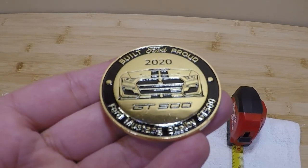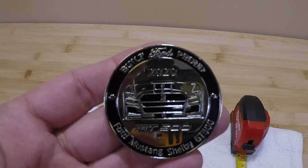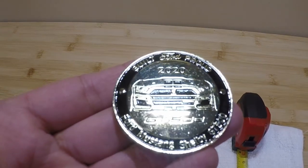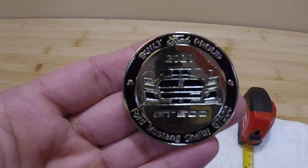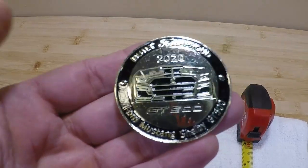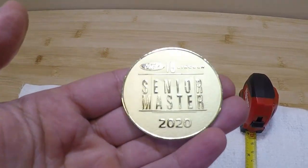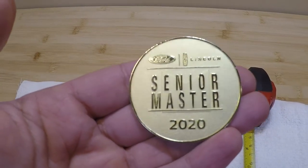If you do want to pick up one of these, they are starting to pop up on internet sales sites — typically places like eBay. I'm seeing them sell for in the two to three hundred dollar range, so these are becoming a fairly expensive collectible. This particular one was given to me by a good friend of mine who is a senior master technician for Ford.